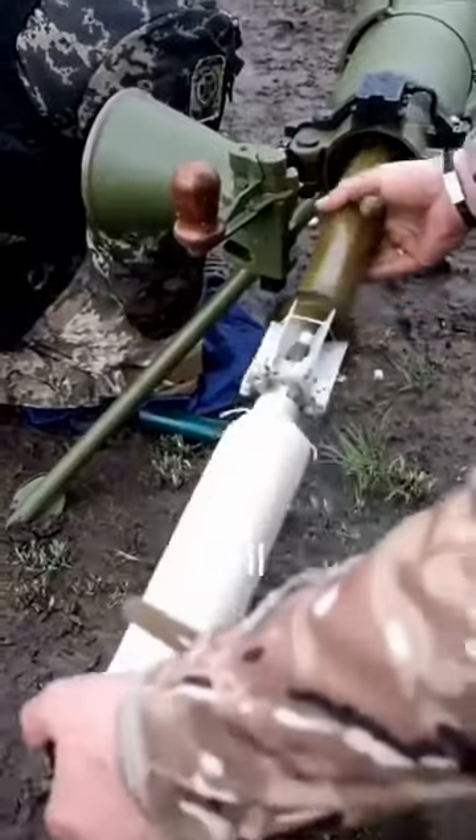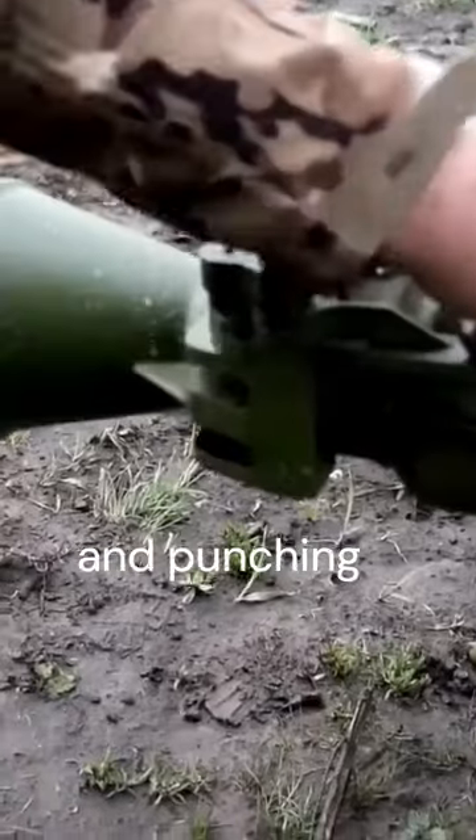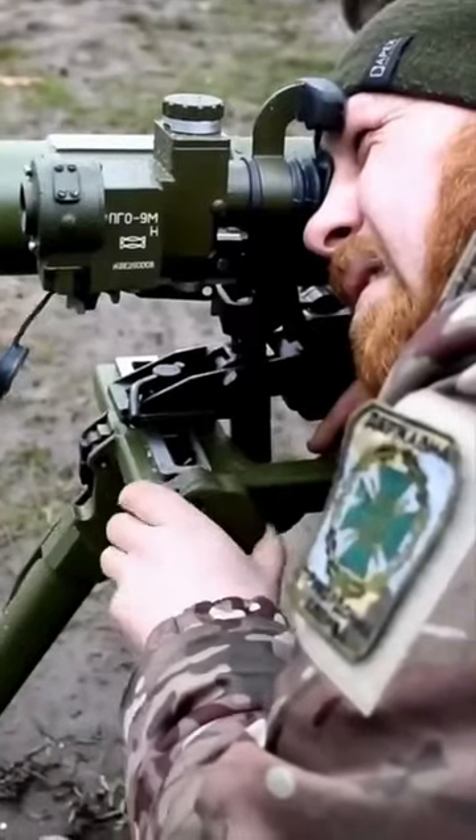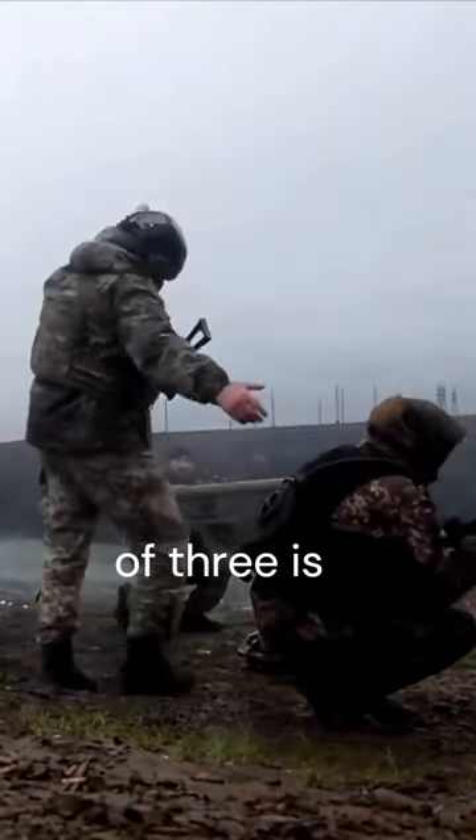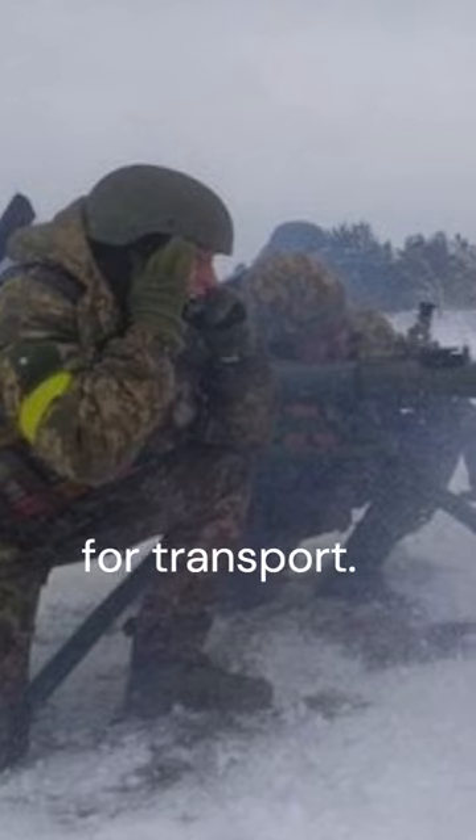But it comes at a price: a reduction in shell velocity, meaning range and punching power is diminished. The ATGLH is still hefty at almost 50kg in weight, meaning a crew of 3 is required as well as a truck for transport.